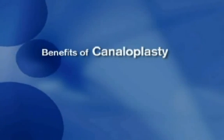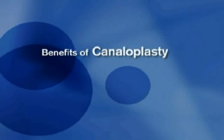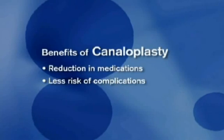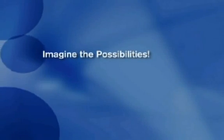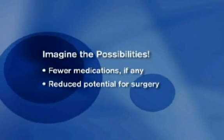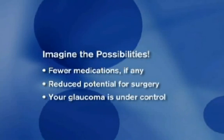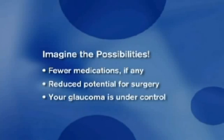Canaloplasty is designed to provide many benefits compared to traditional glaucoma treatments. It may also reduce or eliminate the need for medications and the associated costs. Plus, there is a low risk of post-operative complications. This all adds up to the possibility that you can live life without having to deal with medications. It also means you may not require additional glaucoma surgery. Best of all, imagine the security in knowing that your IOP is reduced and your glaucoma is now under control.